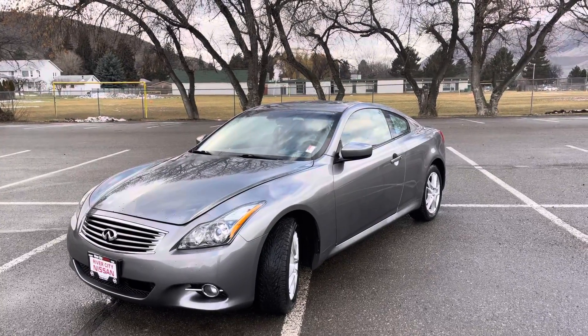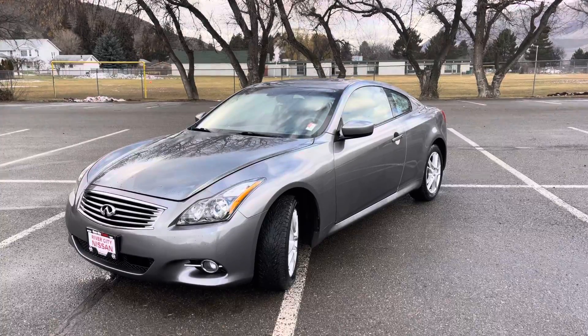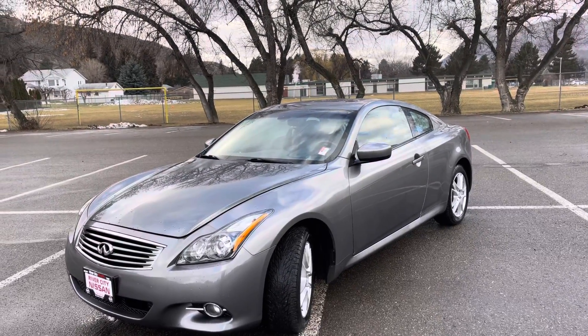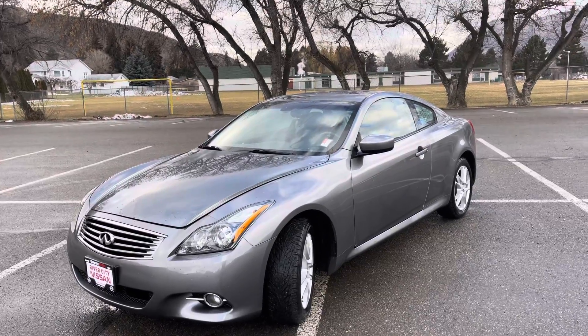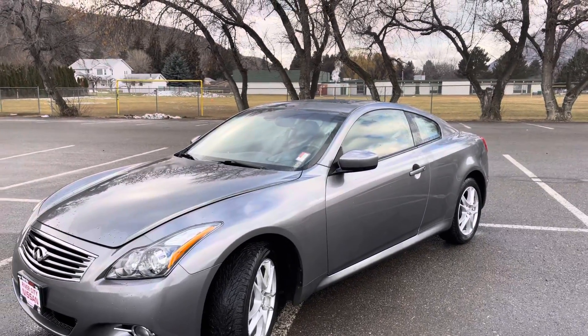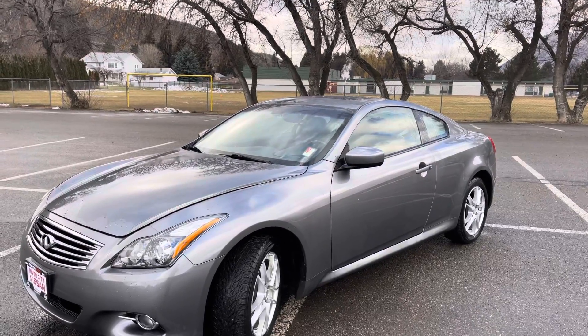Hi, it's Johnny Walker from River City Nissan here in Kamloops, BC, and I have a quick walk-around video of the 2011 Infiniti G37X. As you can see, it's in gunmetal gray and this one just has 60,687 kilometers.